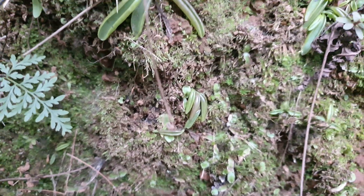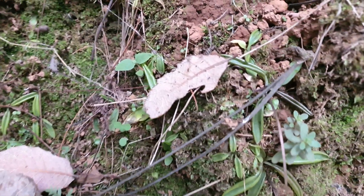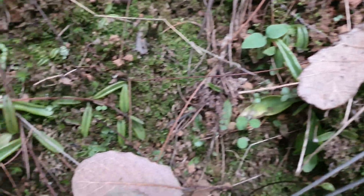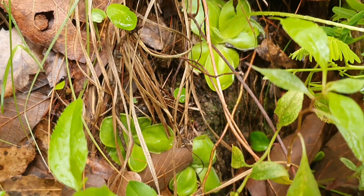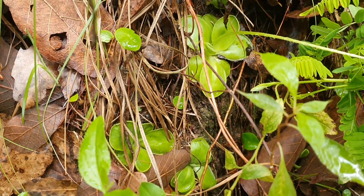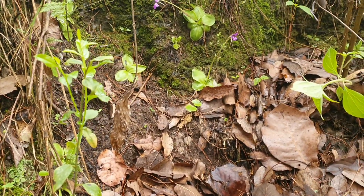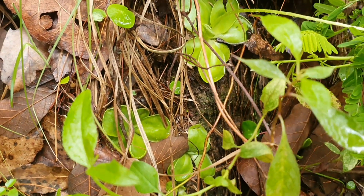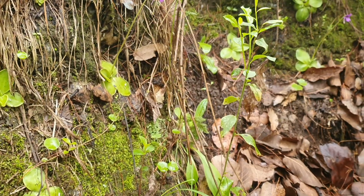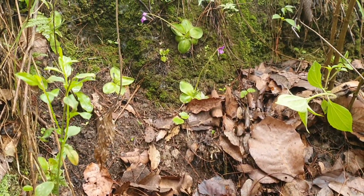The colonies of Pinguicula moranensis and perifolia that we have visited are located about 4 kilometers apart from each other. However, about 200 meters from the habitat of the Pinguicula perifolia, we could see a few Pinguicula moranensis. We have not yet been able to see a natural hybrid between these two species — or if it exists, we have not yet been lucky enough to find it, so we will continue looking.